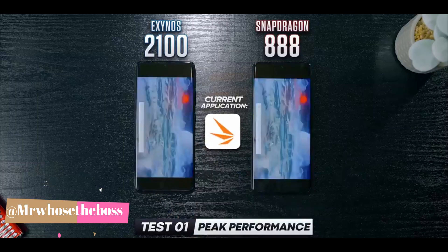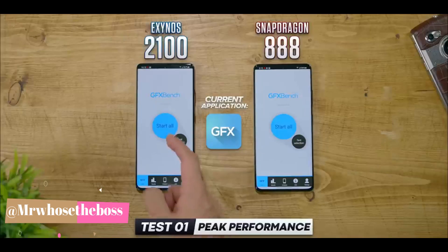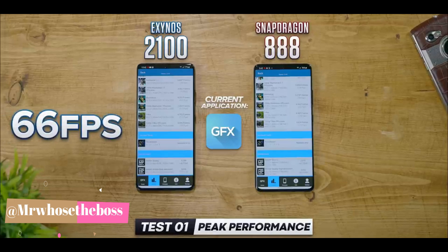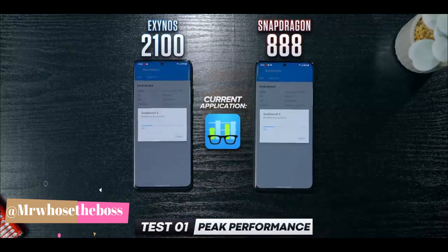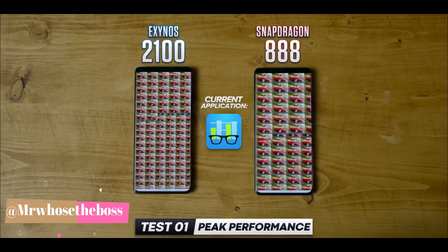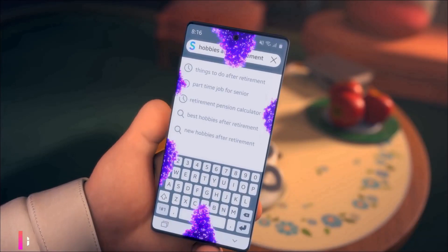He then ran 3DMark, where the gap was even greater: 5,303 versus 5,699, or 7% better on Snapdragon. Then GFX Bench — averaging all the graphics simulations — Exynos was at 66 frames per second and Snapdragon at 70, again a 6% lead. Moving to Geekbench, which is more CPU-focused, it's about a draw — Snapdragon higher in single-core, Exynos edges it in multi-core. Finally on Passmark, Exynos wins: 11,900 versus just over 11,500, a win of about 3.5%.